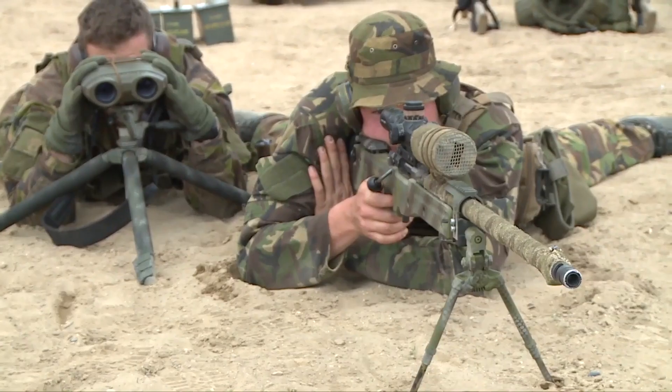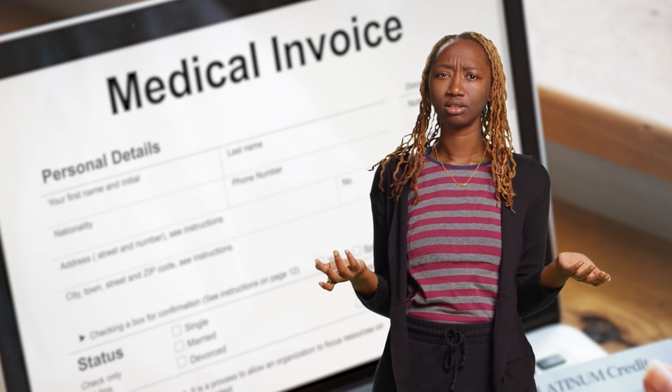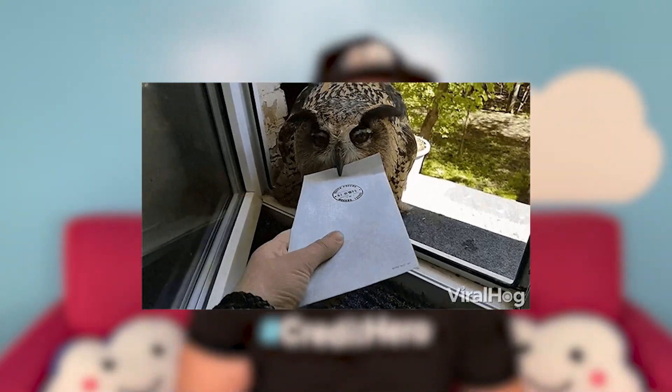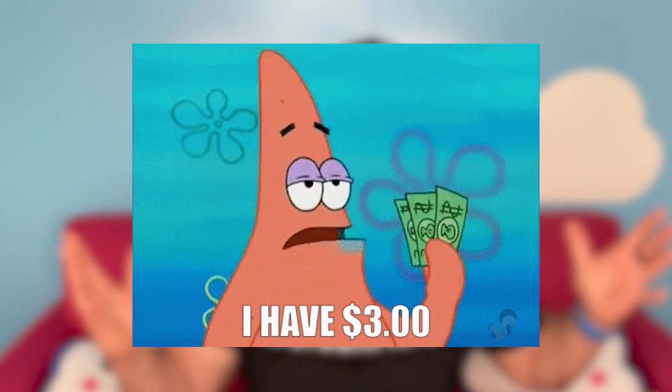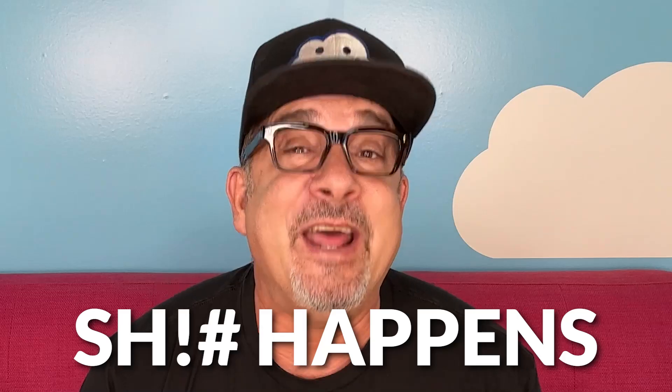Late payments are a fact of life because stuff happens. People miss making payments for many legitimate reasons. Some people miss payments because they're in the military — they were on deployment and didn't receive the bill. Others miss payments because their medical provider sent them a confusing bill that they thought the insurance company had already paid. Sometimes people think they have auto pay set up when they don't. Checks get lost in the mail, and sometimes people lose their jobs and simply can't pay their bills on time. One of our Millionaire's Club members, Bruce Politano, told me that even he missed a few payments because he was in a motorcycle accident and spent 11 days in the hospital. My point? Stuff happens.